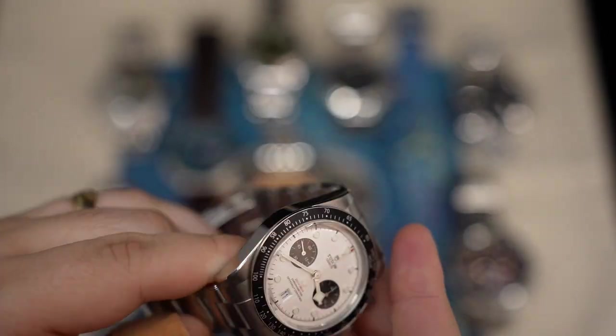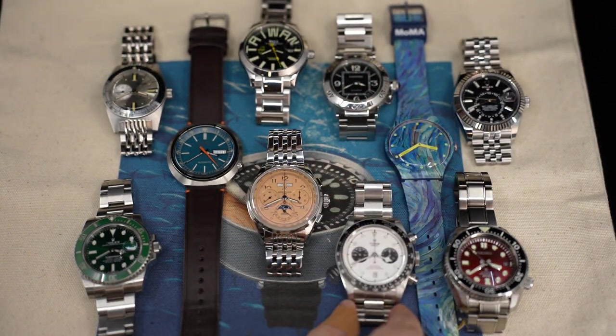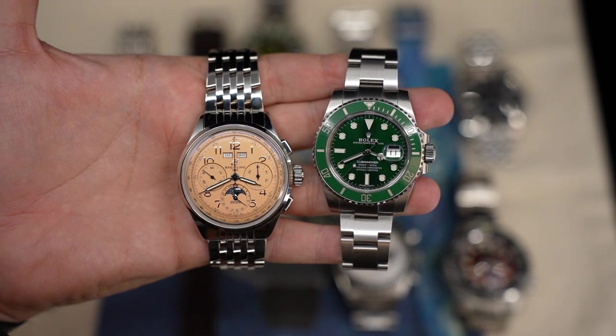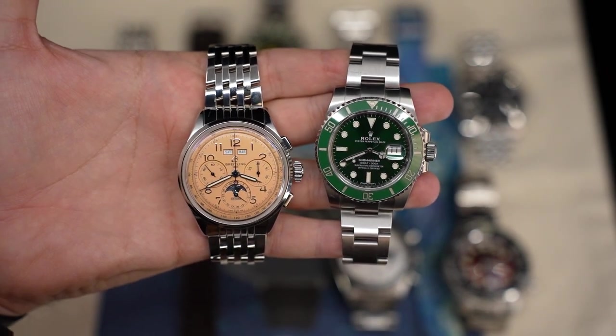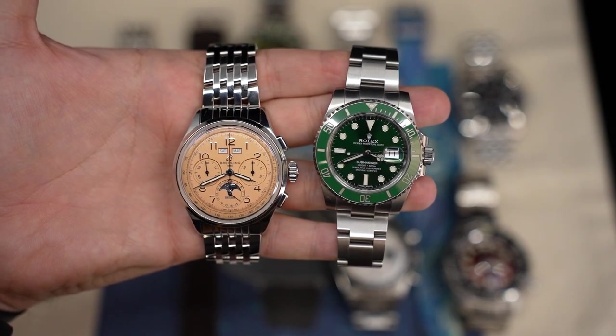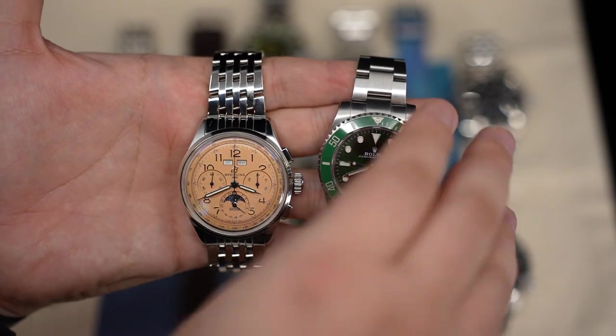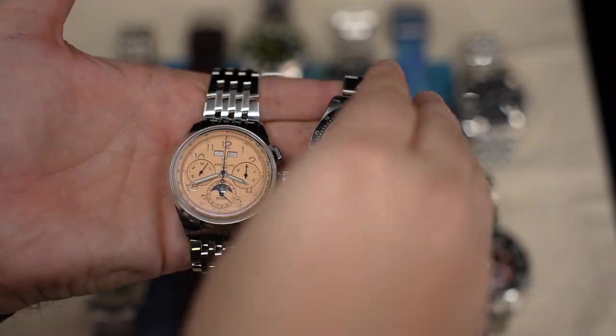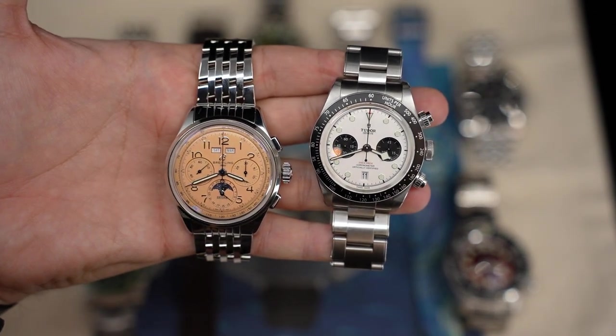Those are my 10 watches at the moment that I wear in rotation. I have favorites, and a couple I don't wear as often, but they all get wrist time and I'm having a lot of fun with this collection. Truth be told, it's a little heavy — I like being between the six and eight watch mark. This is 10. I can usually go up to a dozen before I feel fatigued and want to pare down, consolidate, and upgrade.